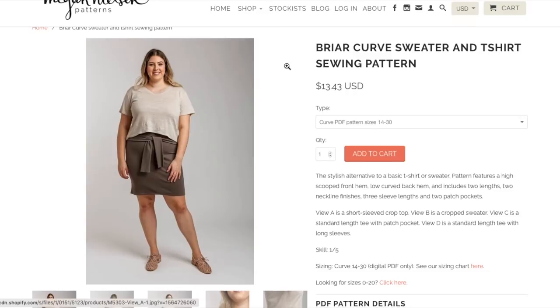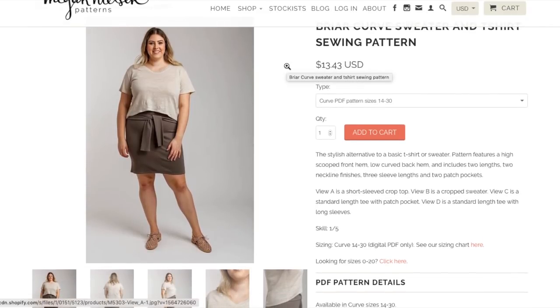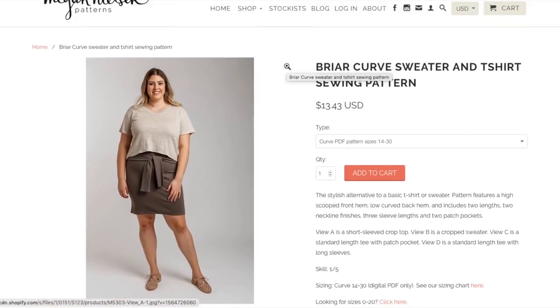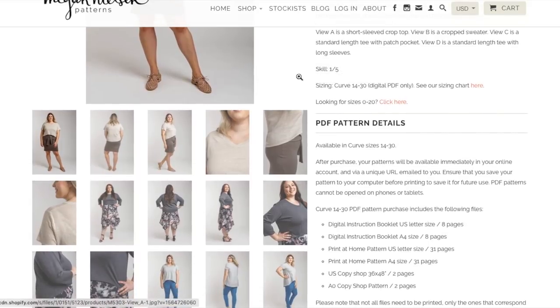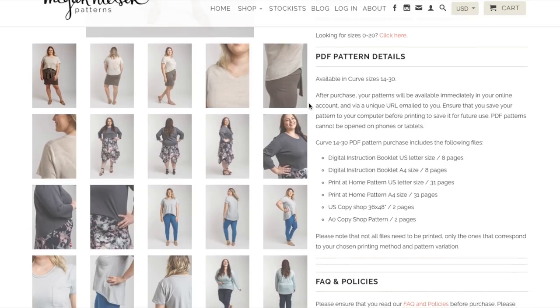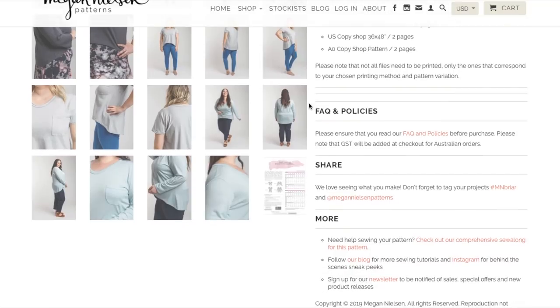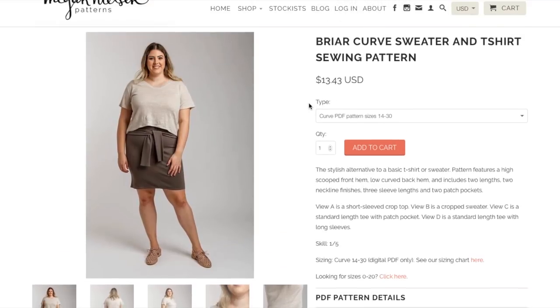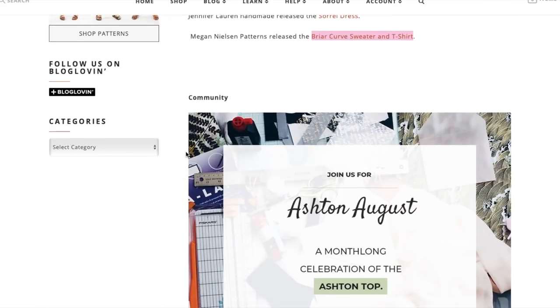The Briar Curve Sweater and T-shirt — the Briar tee is an older pattern, but they've just released it in curve sizes, 14 to 30. So you might already be familiar with the Briar tee; it's a beloved pattern and now they have extended sizing. Good for them, but we're not going to review it because it's old.